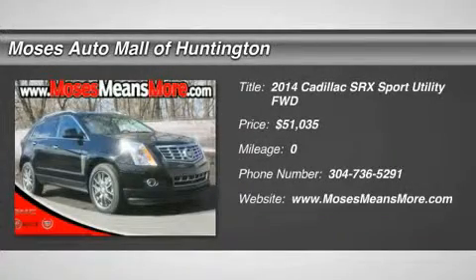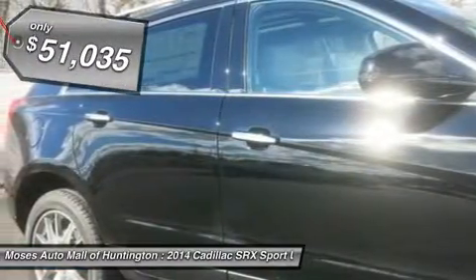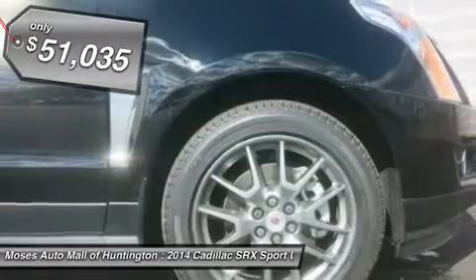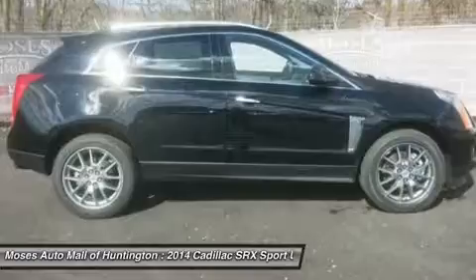Don't miss this 2014 Cadillac SRX. It's equipped with automatic transmission and features a black Robin exterior. With zero miles, you'll want to take this car home. Make a great choice today. Contact us and see this car first hand.